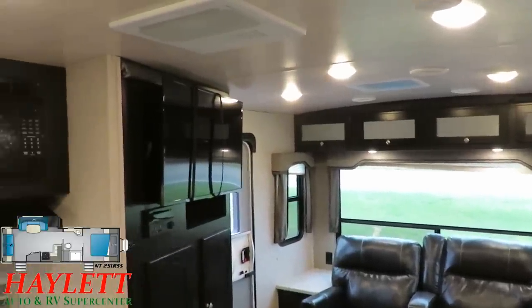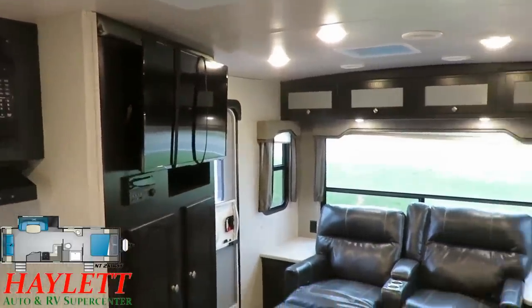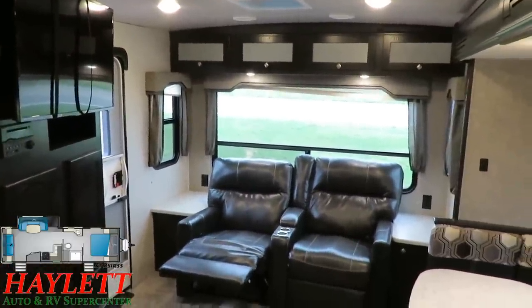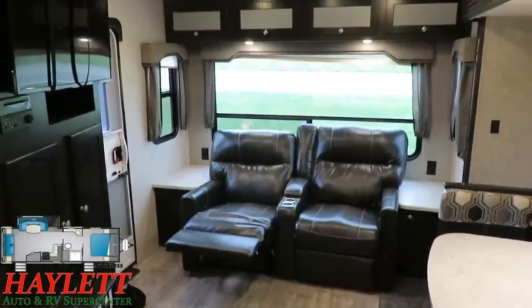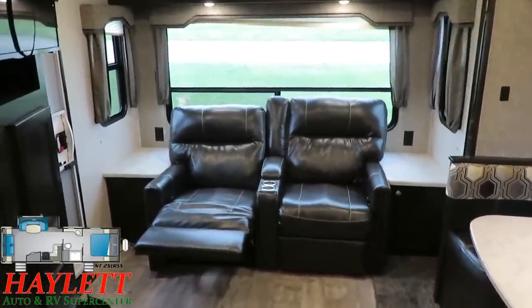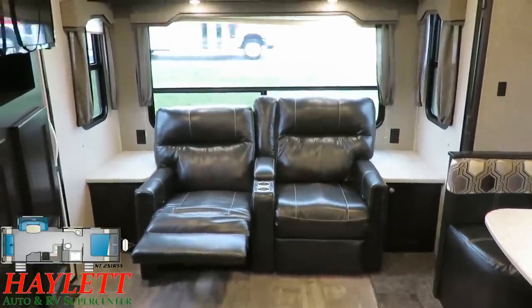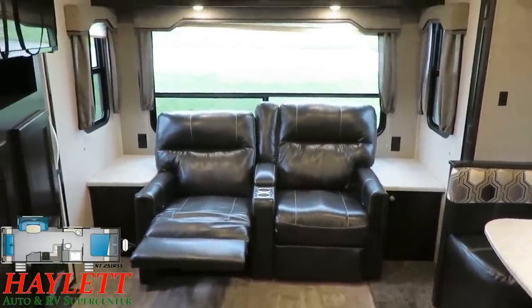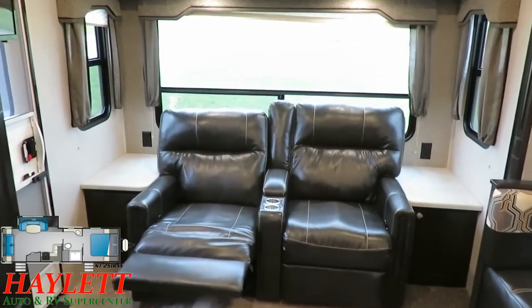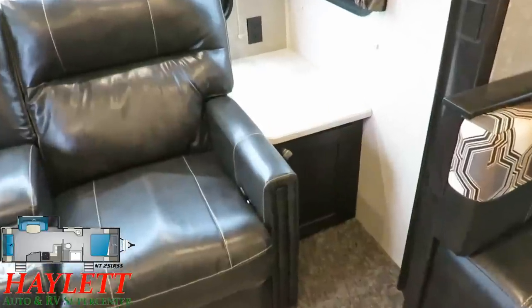The TV here can swing out, so if you want to make it face the theater seat recliners in the back more directly, you absolutely can. Good execution of theater seat side breeze windows — the windows on both sides of that theater seat back there will open right up for airflow. I like the big side stands on both sides, storage below them, and power outlets for phone charging.